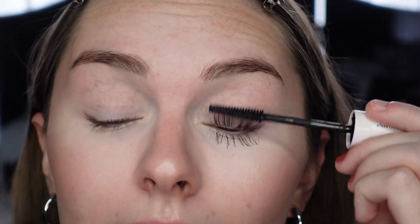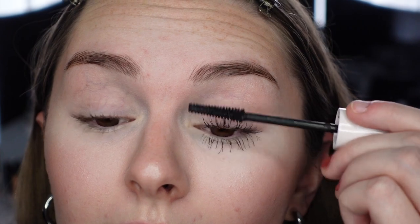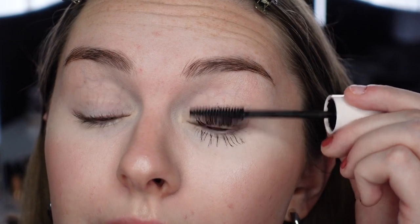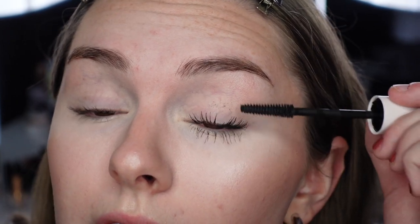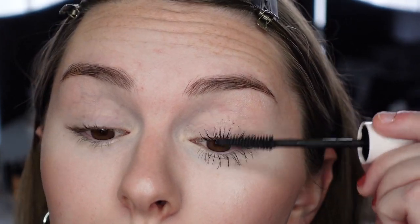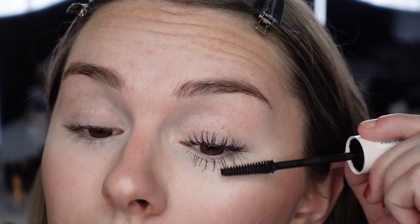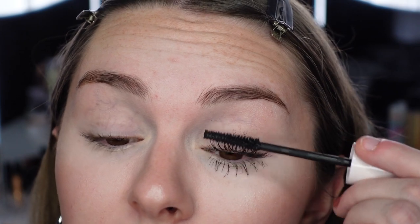It is a drier formula. The one thing with drier formulas is I still want them to apply easily without having to work too much. I feel like I'm going to have to go in a bunch of times. This wand, even though it doesn't have spikes, does a really good job of separating your lashes. That's one pretty light coat — it has more of a natural mascara look, which is personal preference.